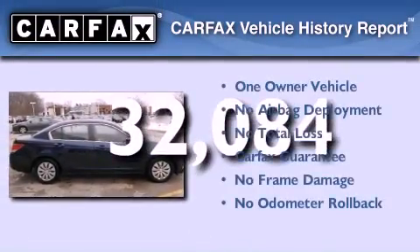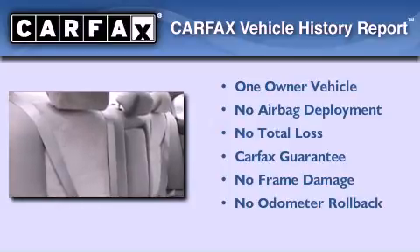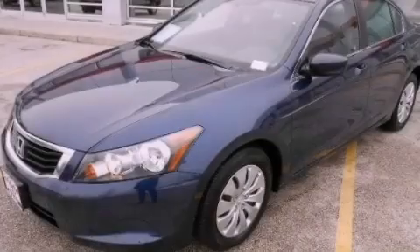This Honda has had only one owner and it qualifies for the Carfax buy-back guarantee. This automobile won't last long at this price — call and arrange a test drive now.